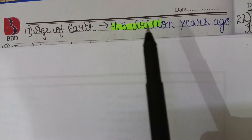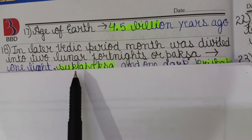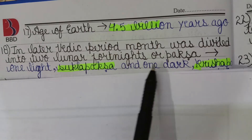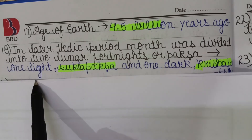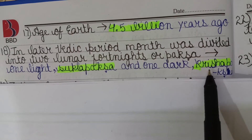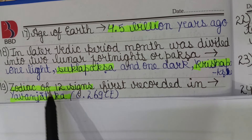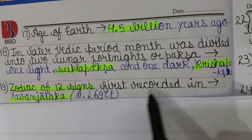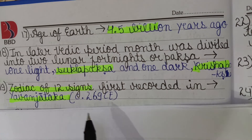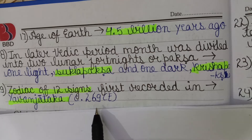The age of Earth is approximately 4.4 billion years. In the later Vedic period, the month was divided into two lunar fortnights called Paksha — the light fortnight is Shukla Paksha and the dark fortnight is Krishna Paksha. The zodiac of 12 signs, also known as Rasi, is first recorded in the Yavana Jataka, dated approximately 269 CE.